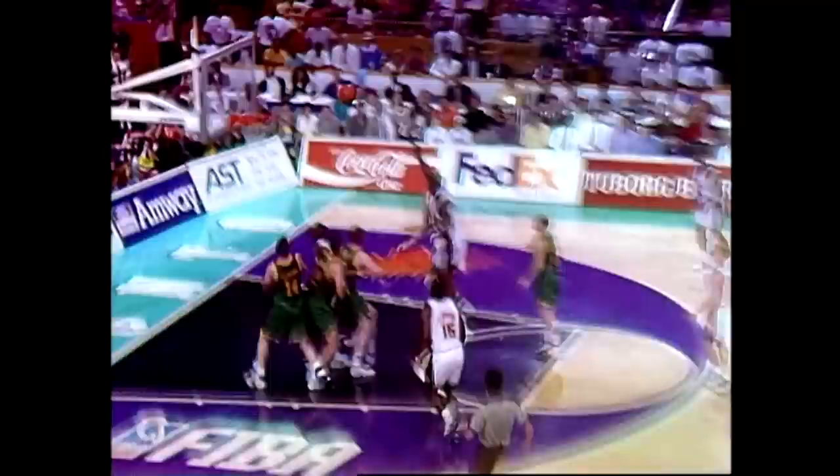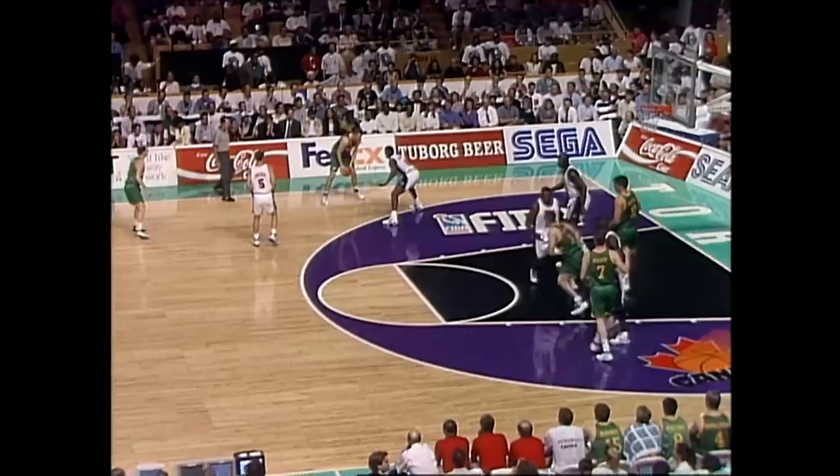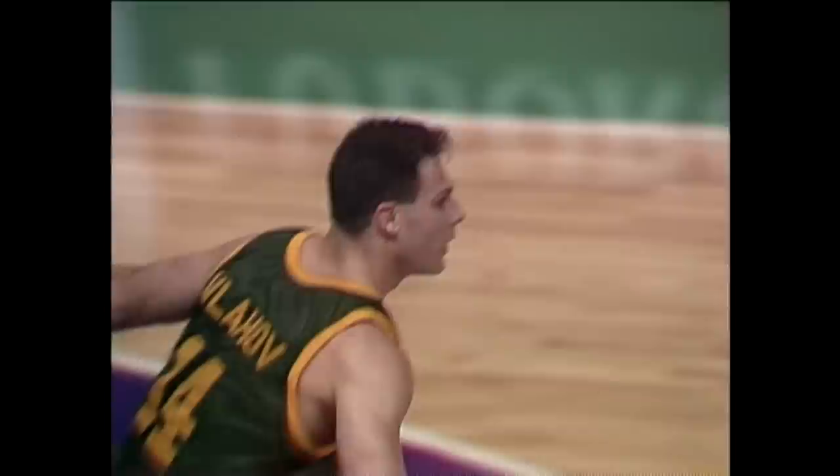Price from three-point range, drops it underneath for Shaquille O'Neal, turnaround hook, no good, it's short, pulled down by the general. Smythe across the timeline. Down for Gaze, back for Smythe, in for Vlahov, in three-point range. Bradkey fakes the shot, back for Vlahov, he'll let a bomb go for three. And Drew Vlahov, we're all tied up at 27.